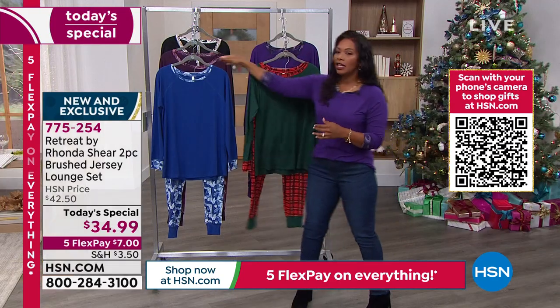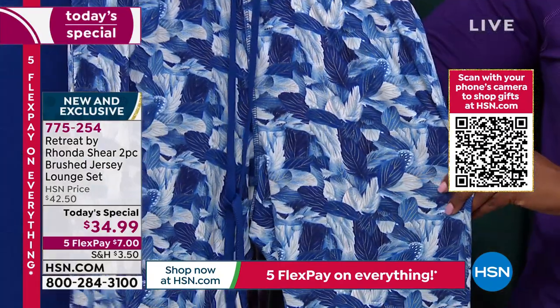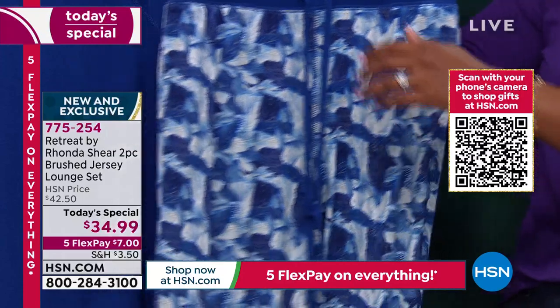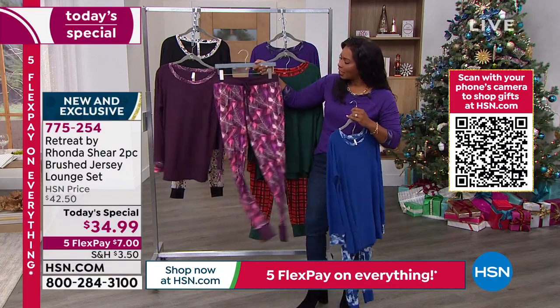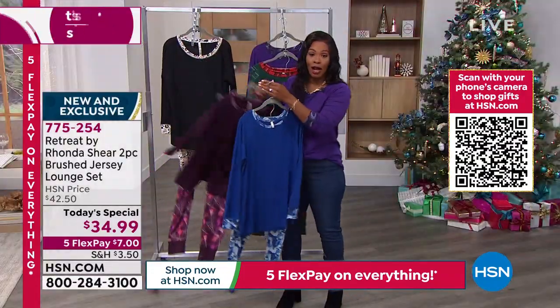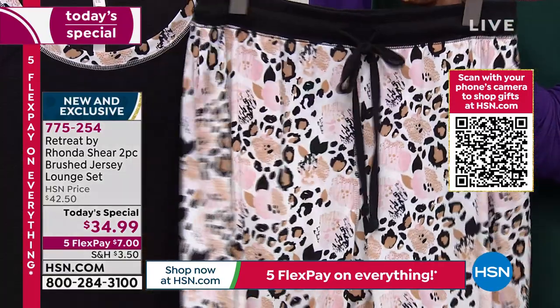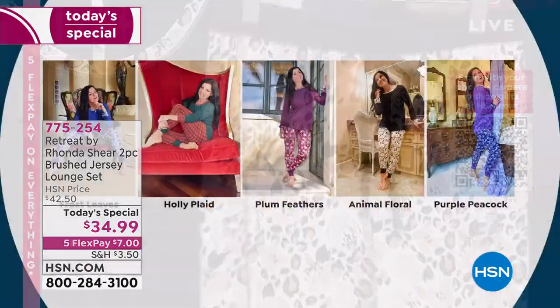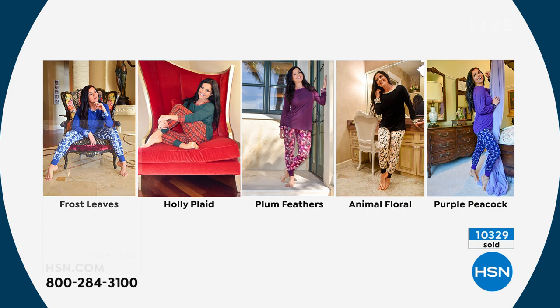We're going to move on over to the frost leaves — I almost put on this blue because it's such a beautiful blue. Behind that we've got the plum feather. Look at how pretty that is. I hope you're thinking about some folks you want to gift these to, because today only you've got them for less than $35. And then lastly, the animal floral — really cool. Five Flex makes these $7 on any major credit card. We're going to jump in with Rhonda Shear, who's looking comfy at home in her great retreat loungewear and ready for the holidays.